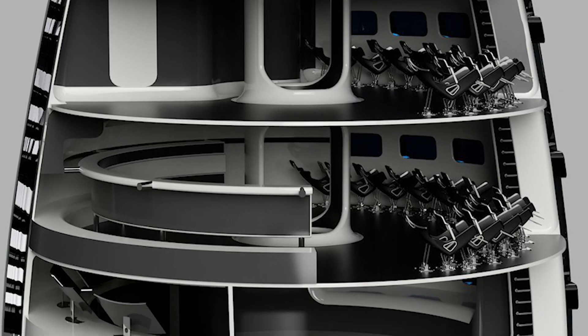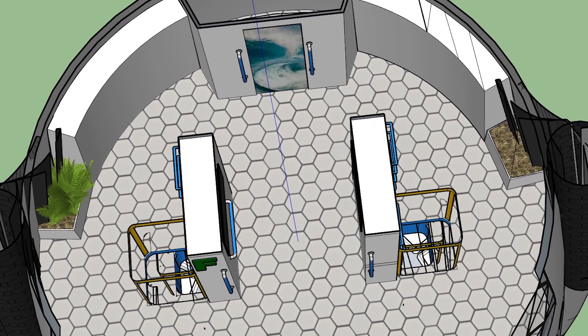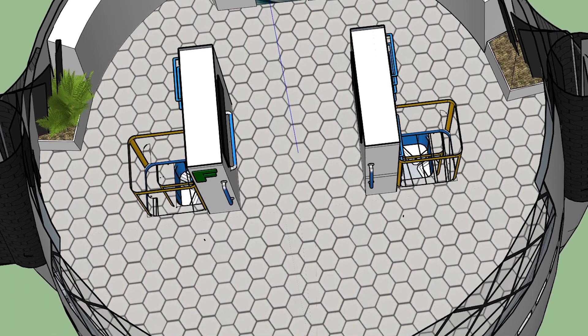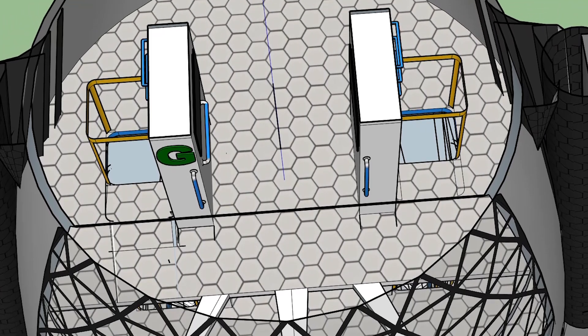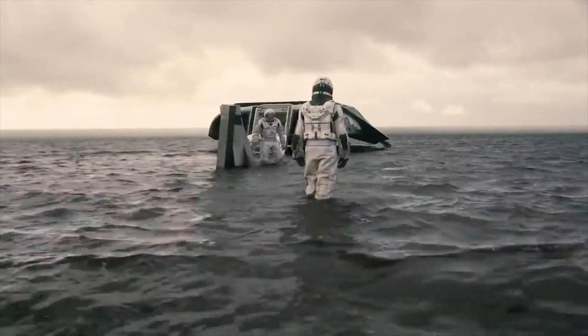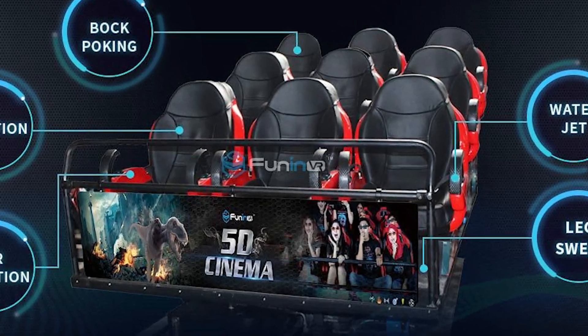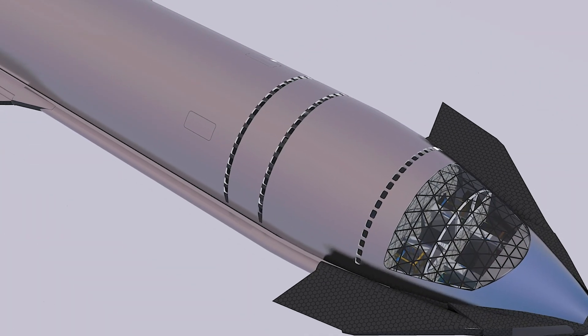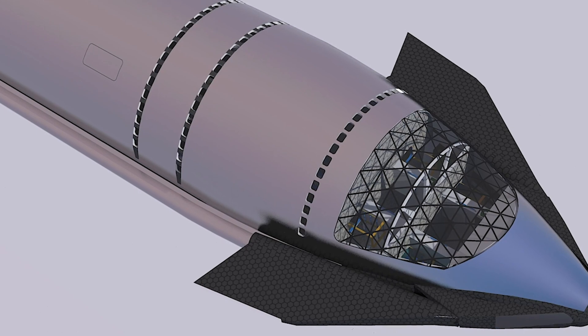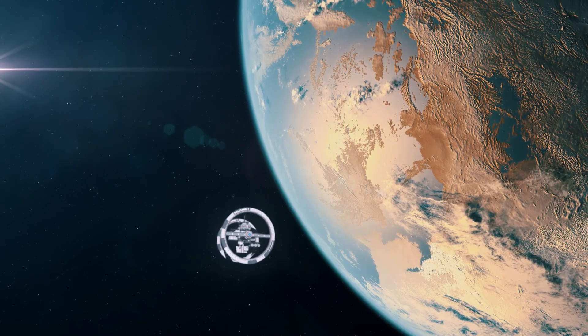Moving on to the lower decks of the Starship, the last two decks, F and G, will serve as the rocket's entertainment hub, with luxury amenities like lounges and giant movie screens. Imagine watching a movie like Interstellar on your way to Mars — forget about 4D and 5D cinema on Earth. These two decks will also have large windows, giving you a premium view of everything going on outside the spaceship.